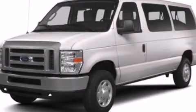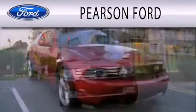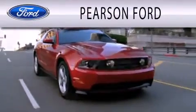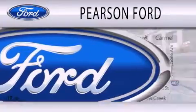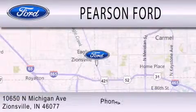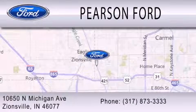Call now to find out how you can own this breathtaking vehicle. Pearson Ford is dedicated to doing everything possible to ensure that the experience you have selecting your next vehicle is as pleasant as possible. We are located at 10650 North Michigan Road in Zionsville.